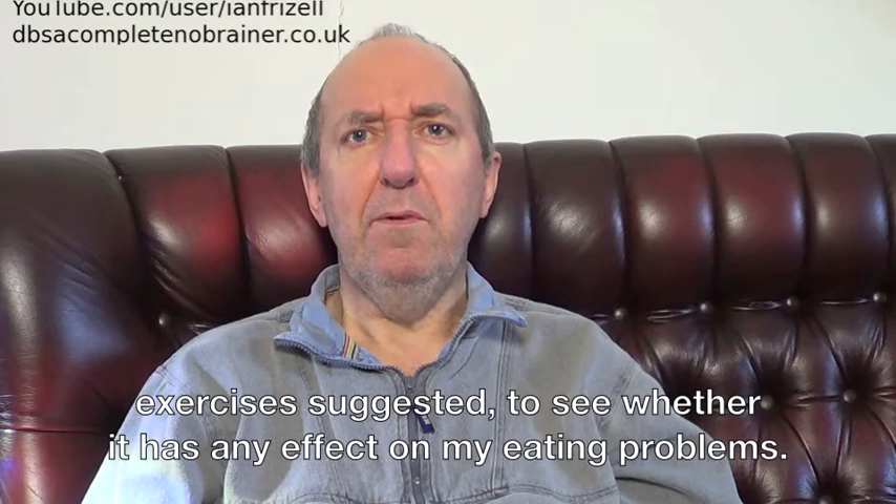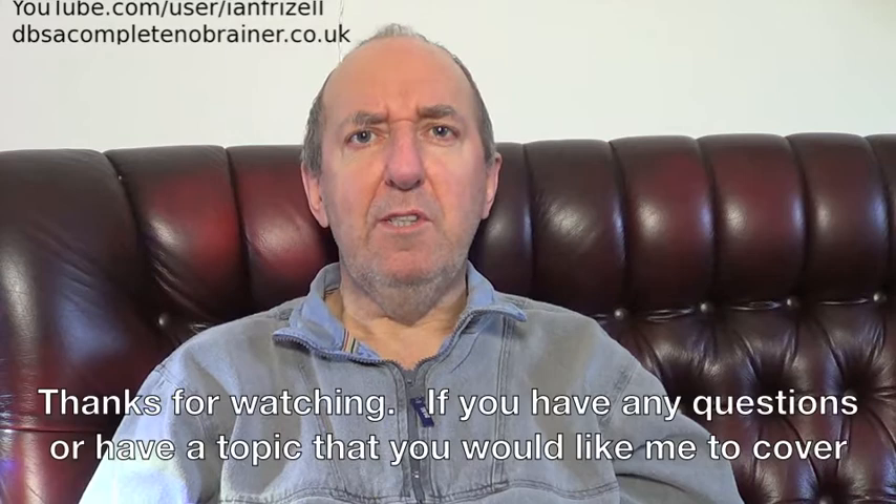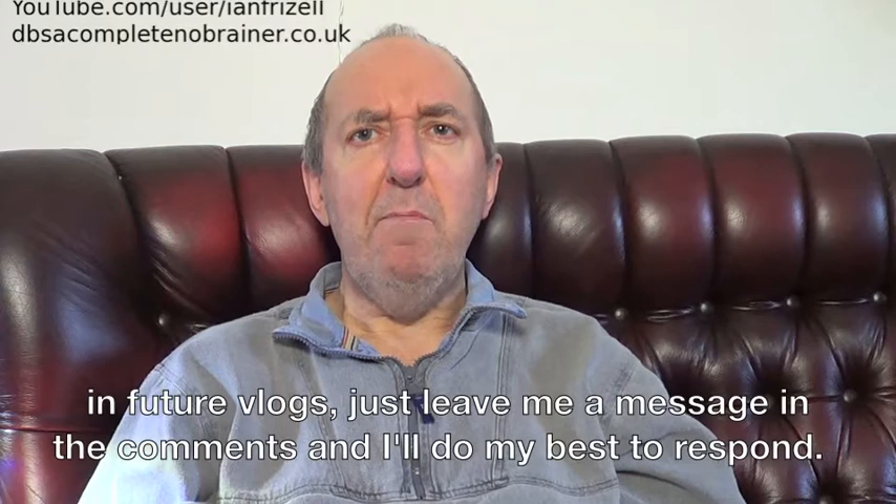Thanks for watching. If you have any questions or have a topic that you'd like me to cover in future vlogs, just leave me a message in the comments and I'll do my best to respond. Have a great week. See you next Friday.